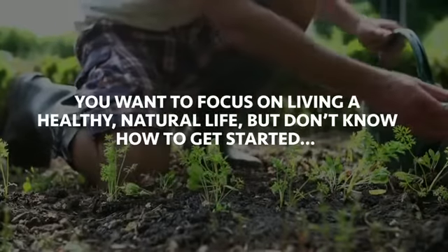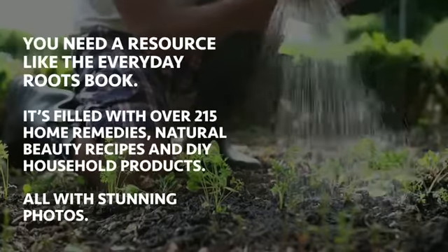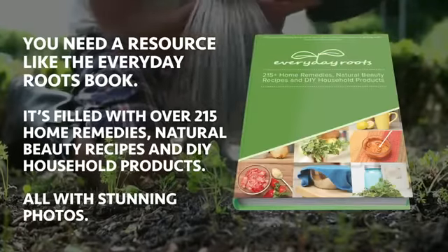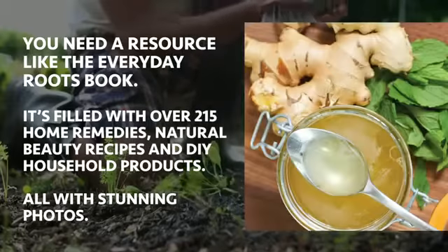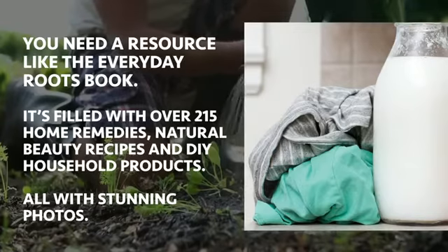You want to focus on living a healthy, natural life, but don't know how to get started? You need a resource like the Everyday Roots book. It's filled with over 215 home remedies, natural beauty recipes, and DIY household products, all with stunning photos.